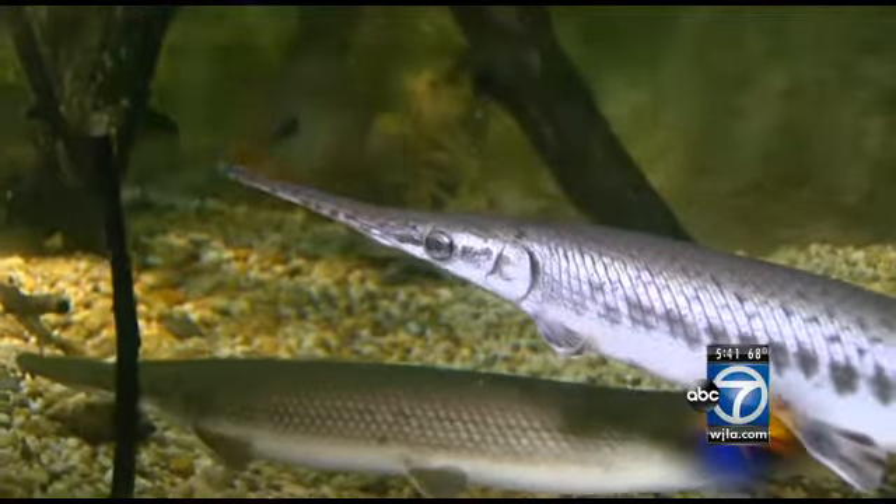Dr. Katie Nelson, ABC7 News. Wow, that's a lot of electricity in that eel. That's a good way to clear traffic — everybody, you've got an electric eel on board. No kidding, precious cargo.